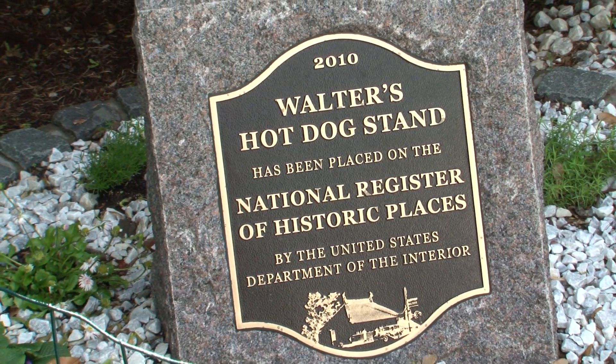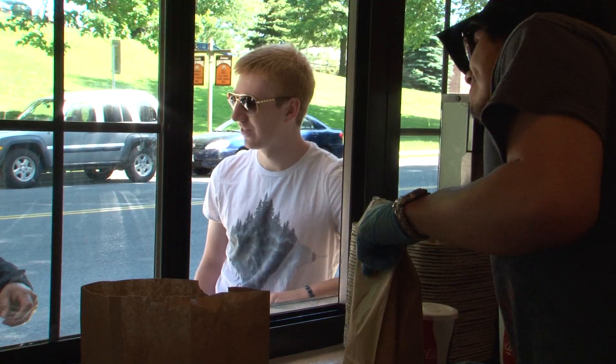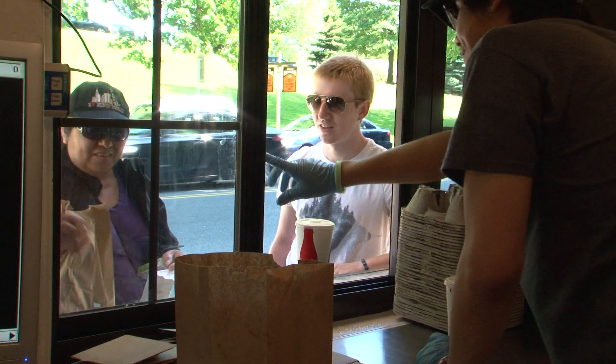We were closed for four months, and then we recently reopened on May 2nd, and that weekend we saw more foot traffic than ever. With so much foot traffic, Catherine breaks down Walter's menu.